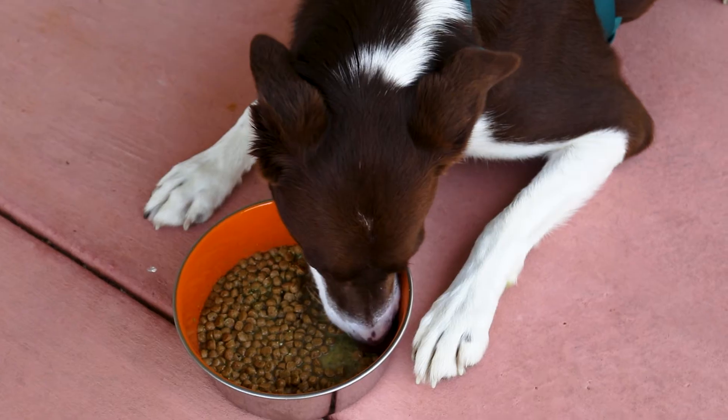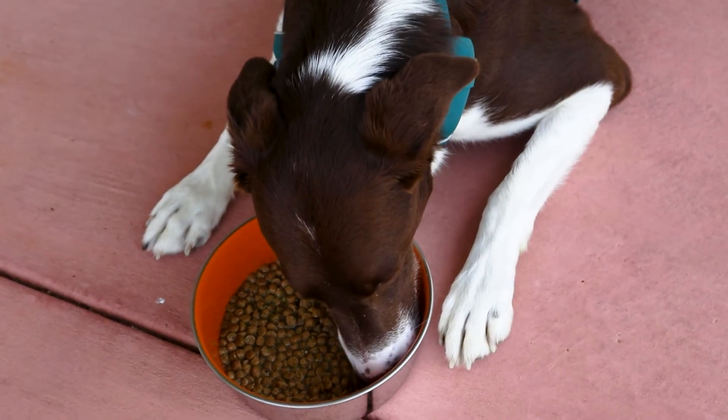Hello everyone and welcome to Barron's Canine Market. Here at Barron's we are devoted to helping our customers improve the quality of their pets' lives. Today I'd like to talk about creating a better bowl for your pets.